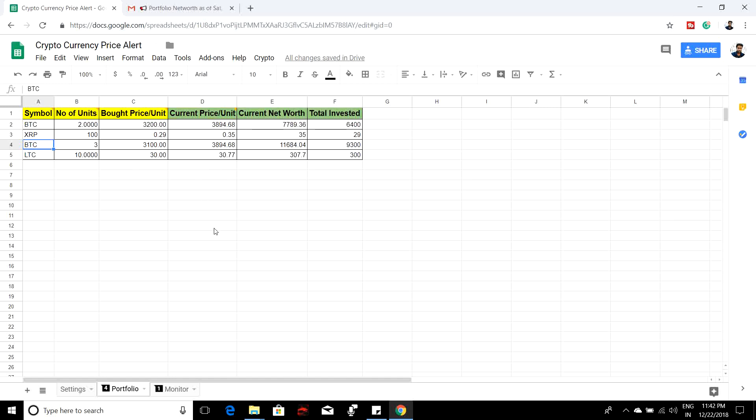The yellow colored cells need to be filled by yourself, and the green colored header will be taken care of by the script. For example, if you take Bitcoin, you could have bought it at three different prices and three different times. So for each case, just put an entry as I did. Here I bought two units for $3,200 and here I bought three units of BTC for $3,100. This will be calculated automatically.